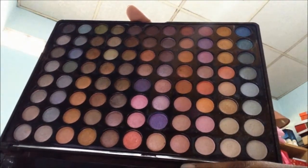Lovely colors. I know they're all shimmer, but I like them. I'm going to swatch the green and do this color here, with blue. I love to use this palette for going out and the shades are really nice.